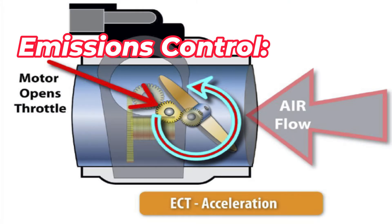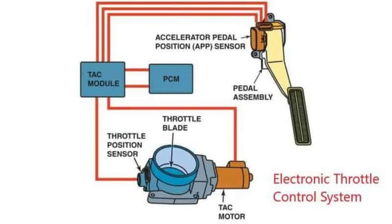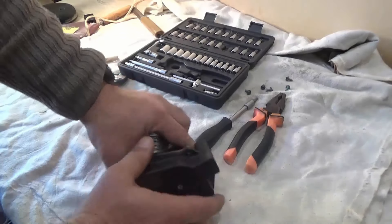Emissions control: Proper throttle valve operation is essential for efficient combustion and emissions control. By accurately regulating the air-fuel mixture entering the engine, it helps optimize fuel efficiency and reduce harmful emissions.